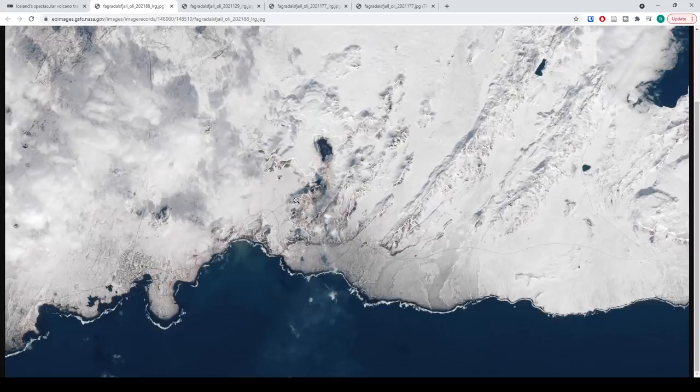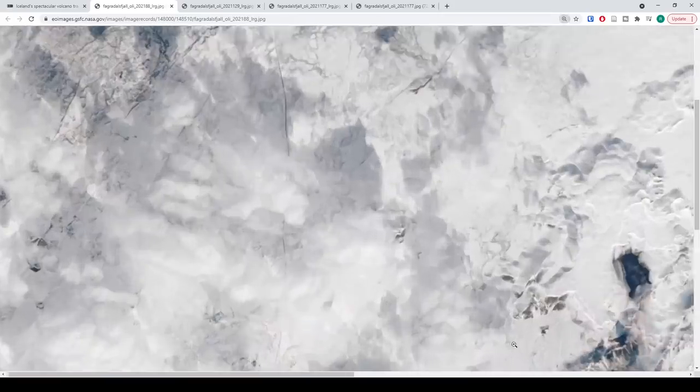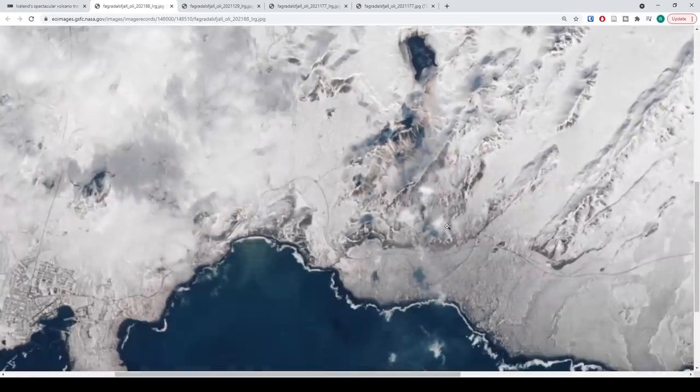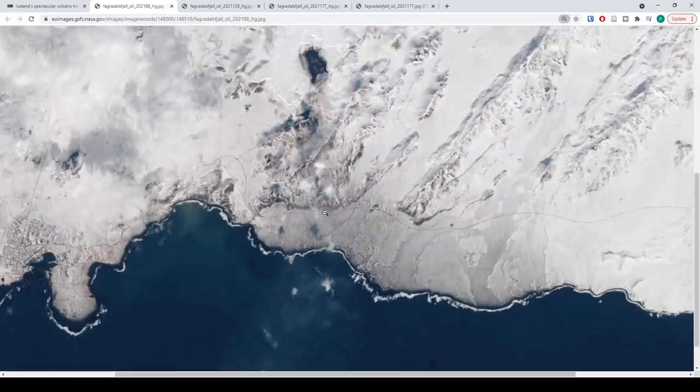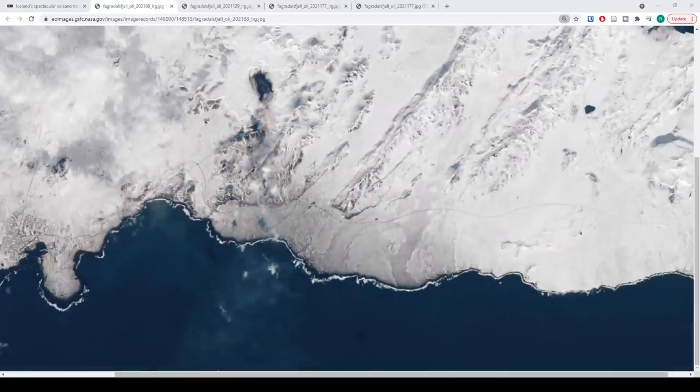The first one we're going to look at is March 29th. We can zoom in a bit — you can see the road down at the bottom, sort of outlined in the snow, and you can see the eruption here.